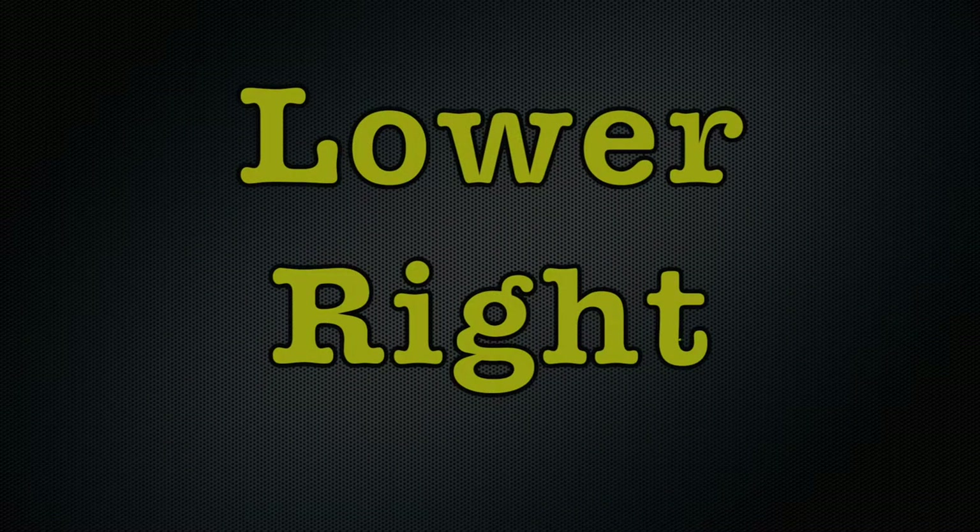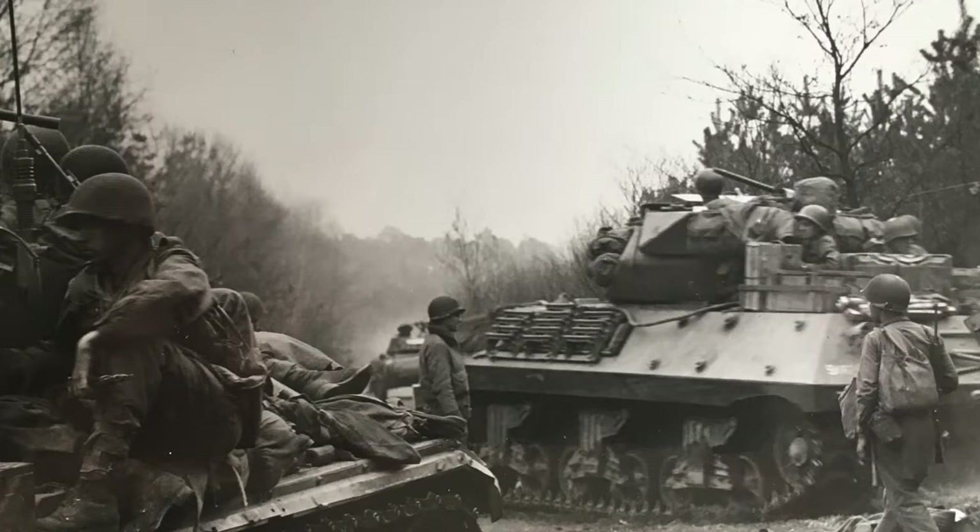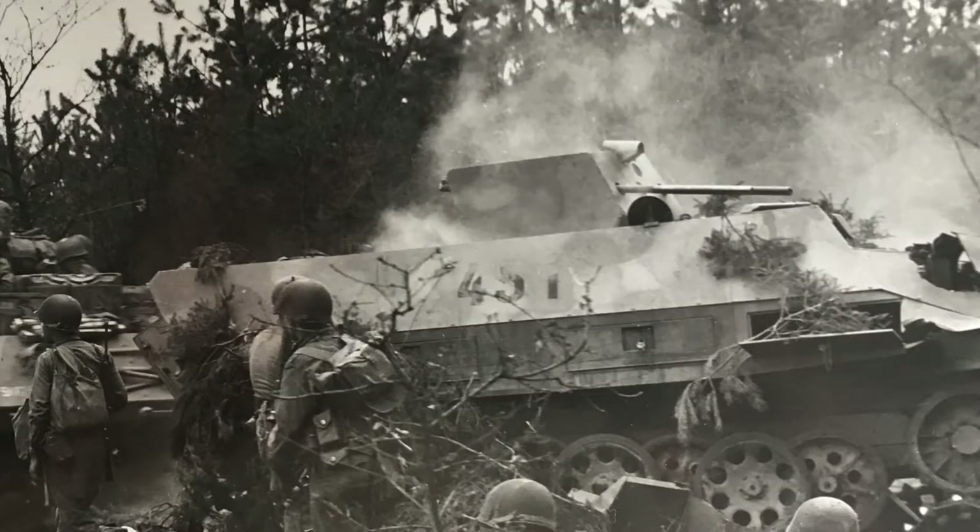The image on the lower right is of armored tanks with their driver standing outside. They're looking at an abandoned German vehicle that is blocking their advance.